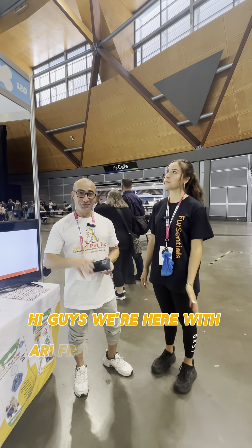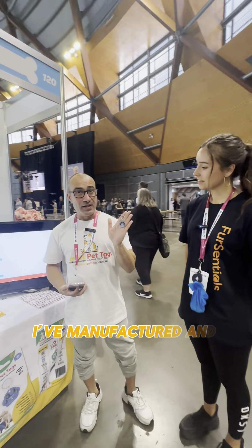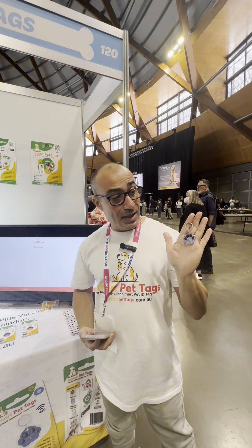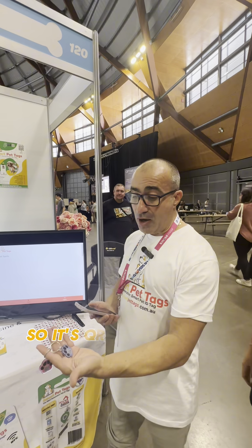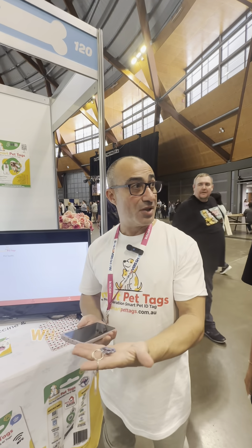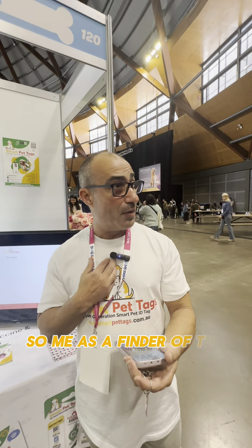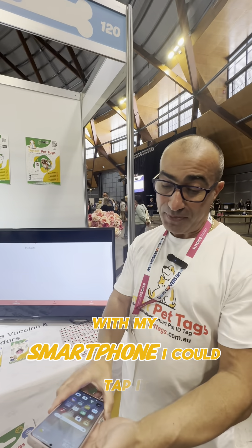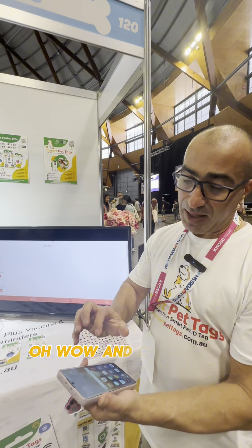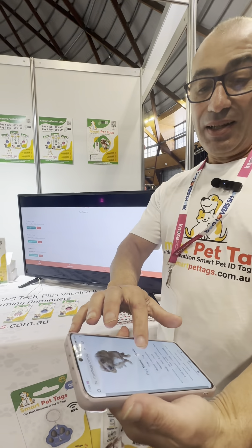Hi guys, we're here with Ari from Smart Pet Tags. What is it you do? I've manufactured and developed a Smart Pet Tag. It's a little bit more modern than your conventional engraving — it's QR code based, or NFC, which means near field communication. So as a finder of a lost pet, you can tap it with your smartphone and it'll come up with your pet's profile.